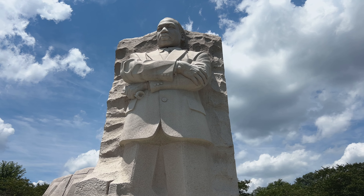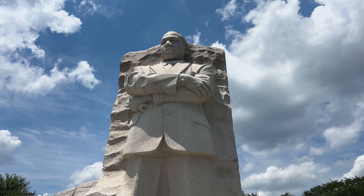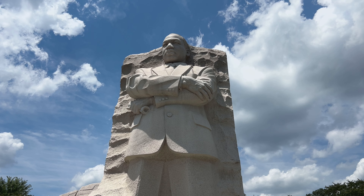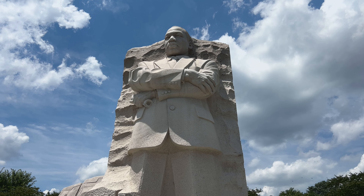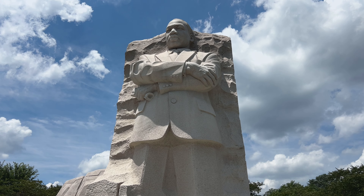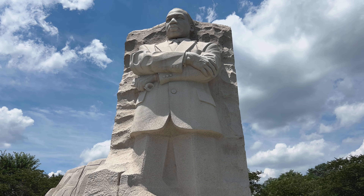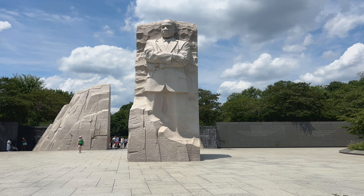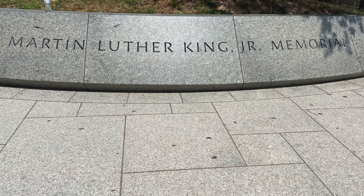We have made it to our next memorial — the Martin Luther King Jr. Memorial. This memorial pays tribute to Dr. King's fight for equal rights, and it's also near where he delivered the 'I Have a Dream' speech. This is actually one of the only memorials dedicated to a non-president of the United States. The MLK Memorial is also one of the more recent memorials in D.C., opening in 2011. It's a great memorial to check out.